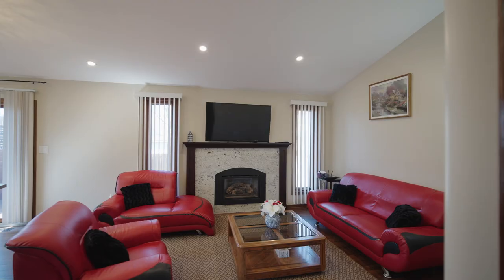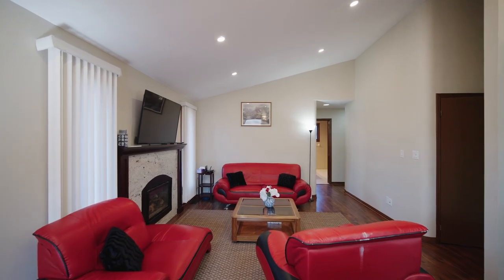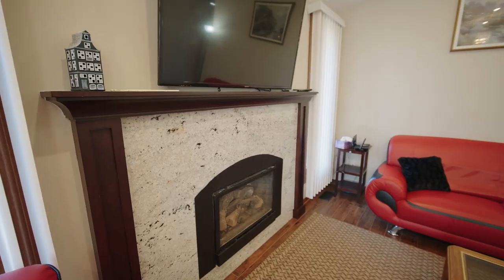As you enter the house, you'll be greeted by a big foyer and a captivating skylight, with all hardwood flooring on the main level. You will love the cozy living room with the beautiful fireplace.